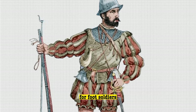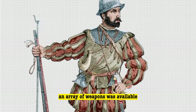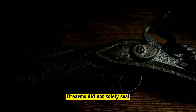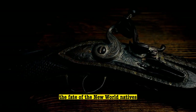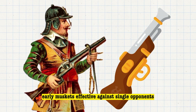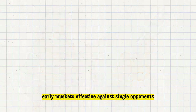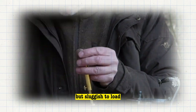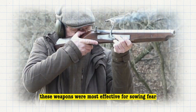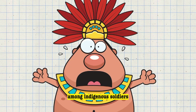For foot soldiers, an array of weapons was available. Despite common misconceptions, firearms did not solely seal the fate of the New World natives. Some Spanish soldiers wielded arquebuses — early muskets effective against single opponents, but sluggish to load, cumbersome, and reliant on a lit wick. These weapons were most effective for sowing fear among indigenous soldiers, who believed the Spanish could conjure thunder.